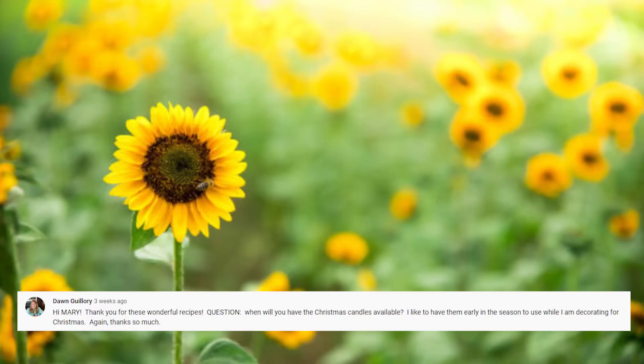Dawn asks when the Christmas candles will be available. I usually don't have those up until mid to late October. Right now we're really focused on fall candles, so those listings will probably be up soon. Christmas candles will likely be available around October.